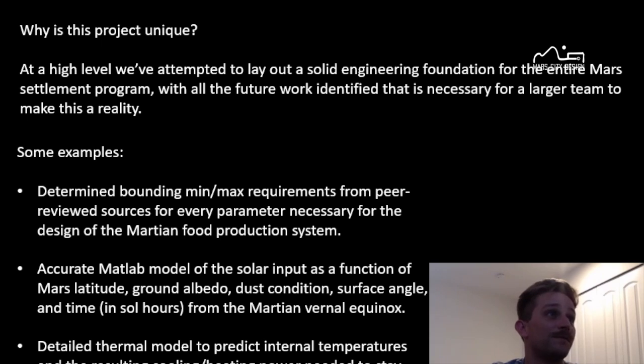At a high level, we've attempted to lay out a solid engineering foundation for the entire Mars settlement program, with all the future work identified that is necessary for a larger team to turn this into reality. We've got an accurate MATLAB model of the solar input as a function of Mars latitude, ground albedo, dust condition, the surface angle of the window, and time. We've also created a detailed thermal model to predict the internal temperatures and the resulting heating and cooling power needed to stay within the temperature requirements.